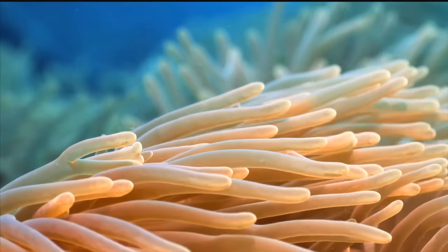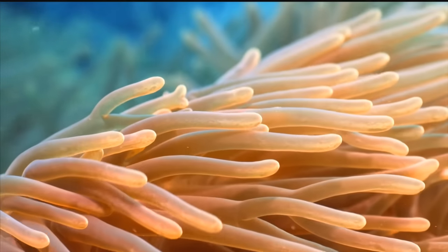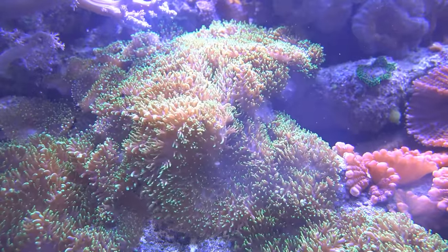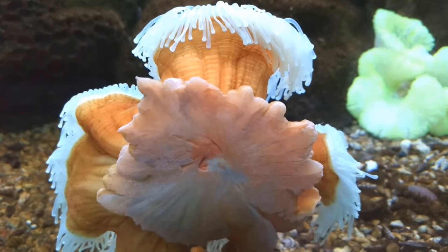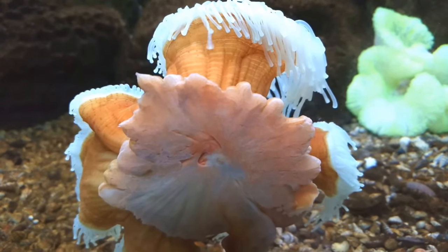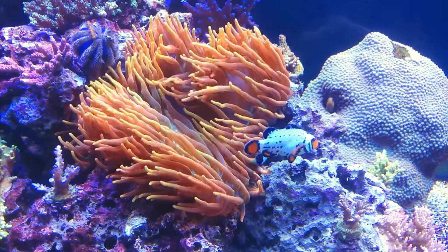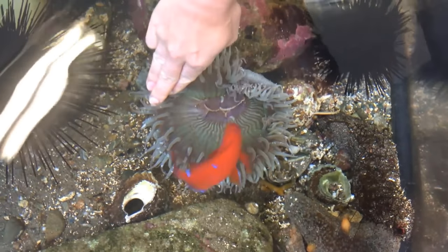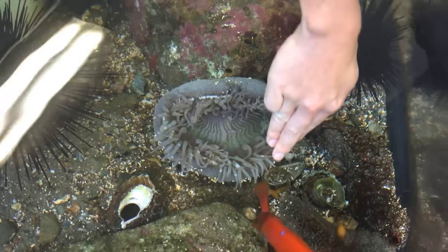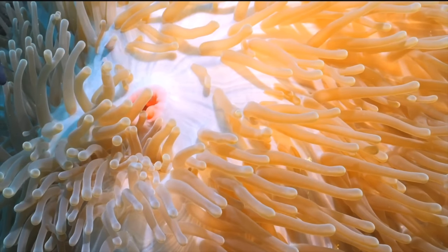They are normally found at the sea floor and remain attached to it due to their adhesive legs. They come in pale as well as fluorescent colors and have a cylindrical shaped body. They have numerous tentacles around their mouth that are filled with poison, and these tentacles are further used for finding food as well.